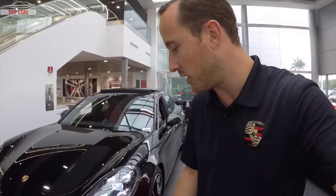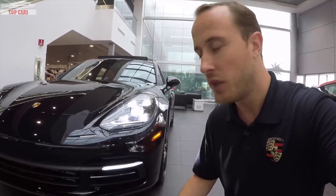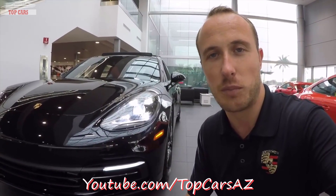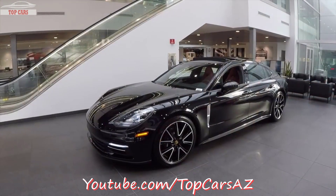That chrome strip theme continues on the front, where we're going to take a look at the air intakes on the front bumper, which just below the daytime running lights, as you can see, we see again a chrome strip which is specific to the Panamera Executive.